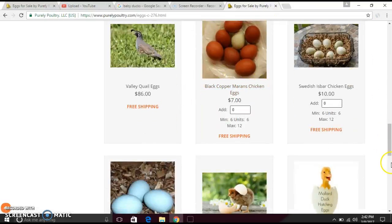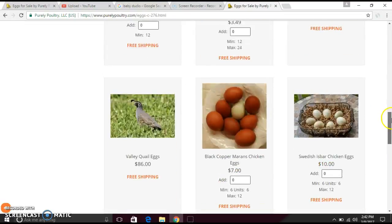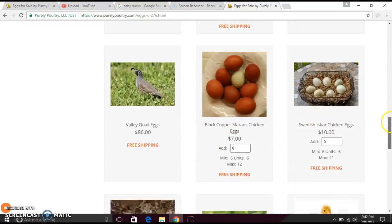You have to read the listing carefully, because if it says chickens and you order chickens, when they grow up they become chickens — not ducks.